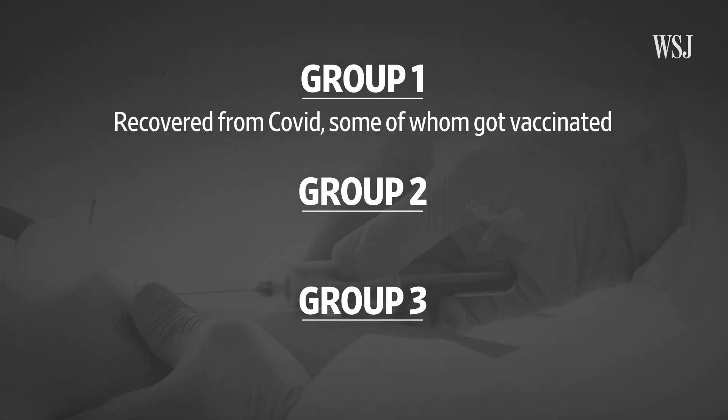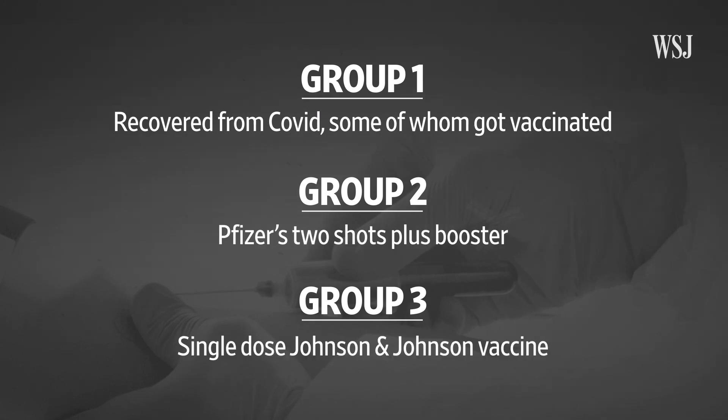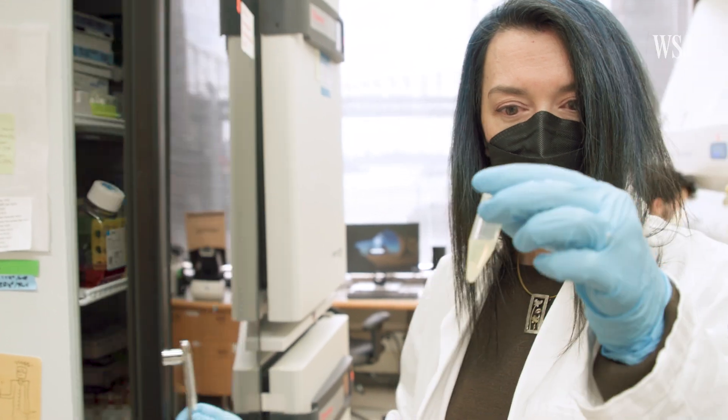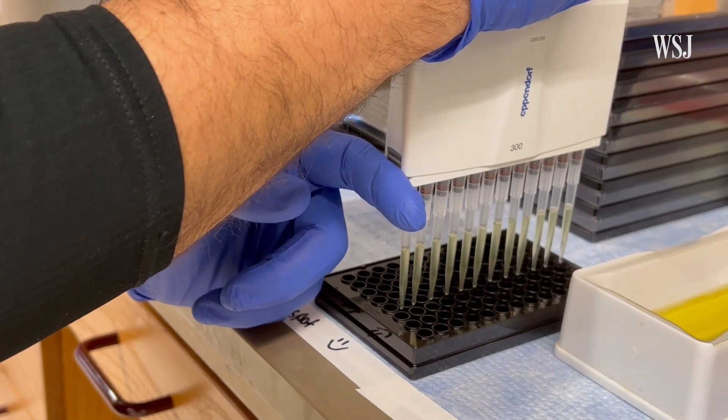They've been testing antibodies in samples from three groups: people who have recovered from COVID, some of whom got vaccinated; people who have gotten boosters of Pfizer's vaccine; and people who just got a single dose of the J&J shot. The testing involves looking at a key part of the virus, plus patient samples, and how the antibodies in those samples interact with the virus.